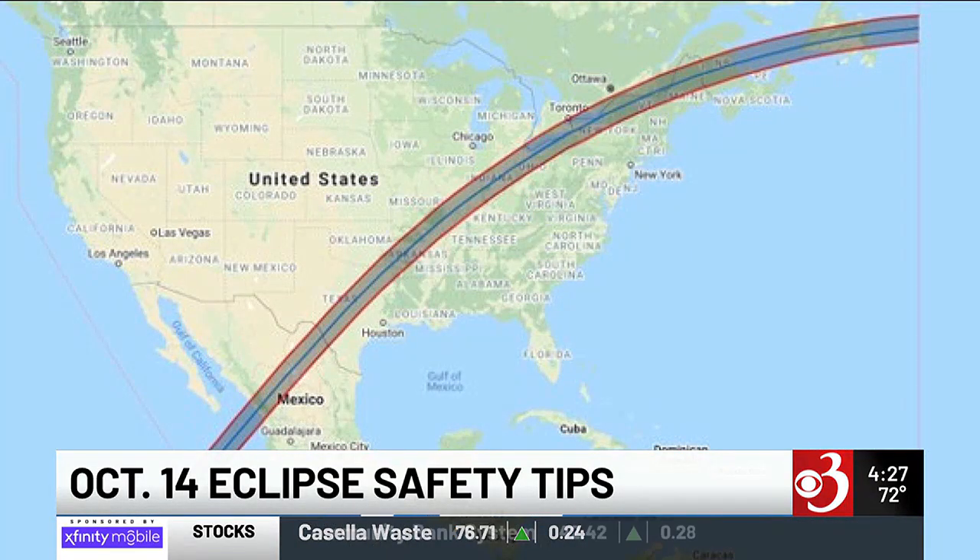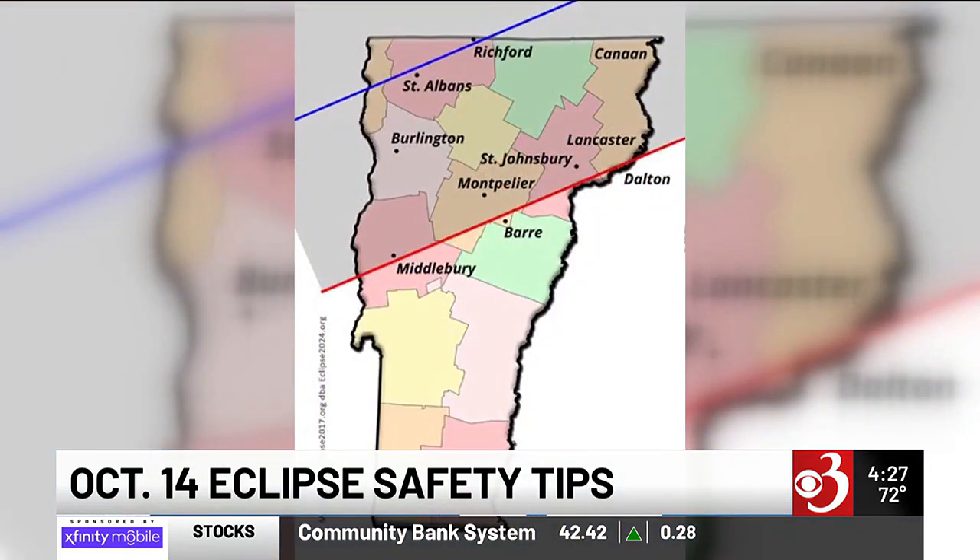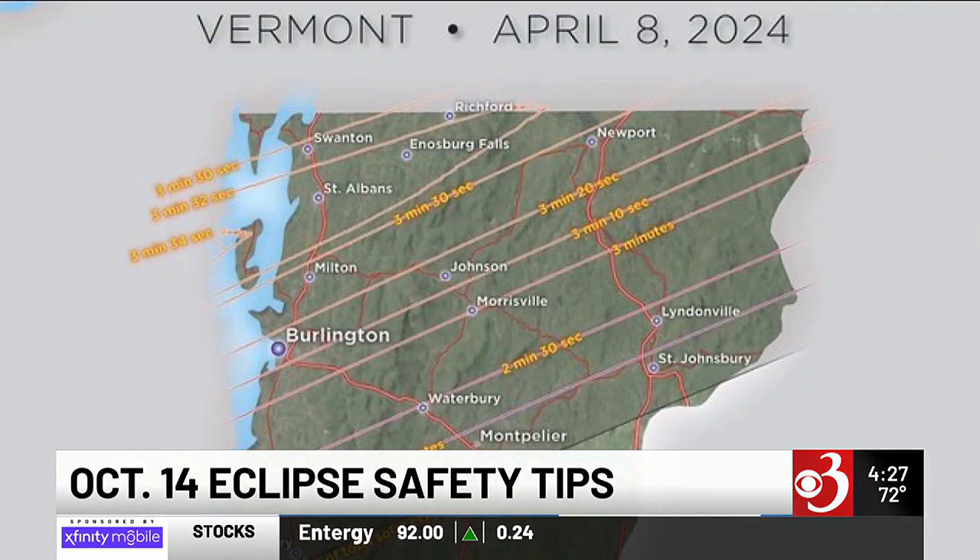How rare is the total eclipse we'll get in April? A total eclipse for the same location on Earth happens roughly every 387 years. But eclipses happen at least twice every year somewhere on the planet — they can be partial, annular, or total. If the Earth and Moon lined up perfectly, we'd have a total solar eclipse every month and we'd be bored with it.